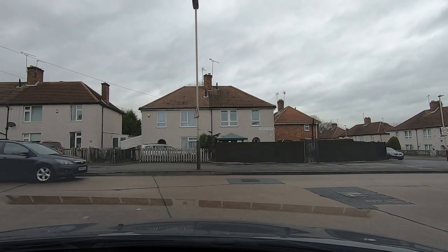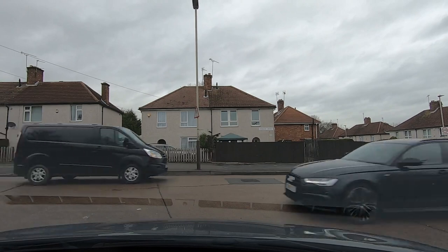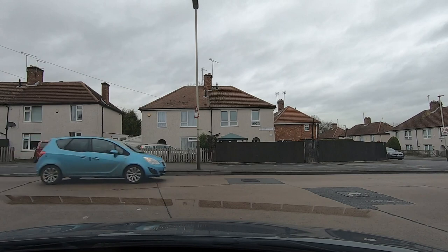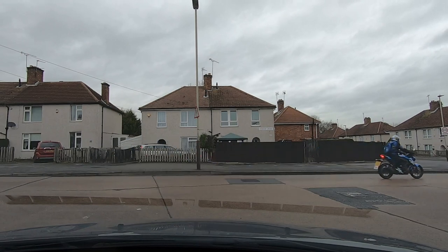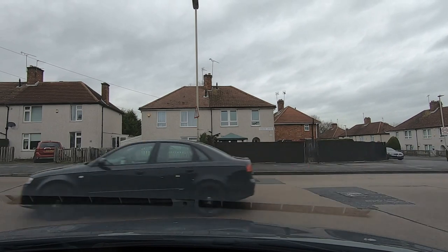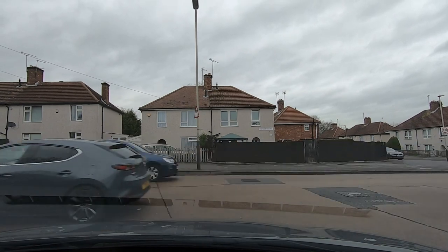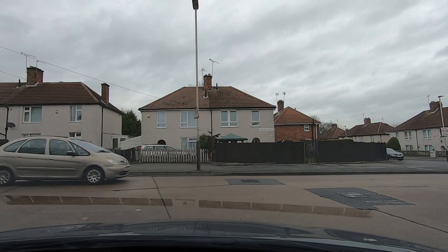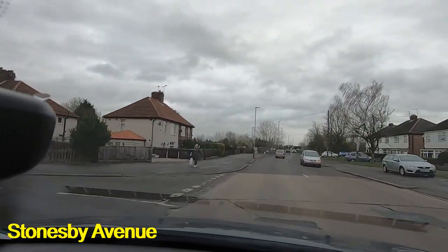Turning into Stonesby Avenue we're heading towards Wigston, away from where the pork pie island is. This is very often a busy road and you might have to wait here for a few seconds to get the opportunity to pull away — keep looking both ways. When you do get your opportunity, it's going to be about your composure, because you will have been sat here for a little while. When you pull away, make sure you have it in your mind to control the car so you don't stall.